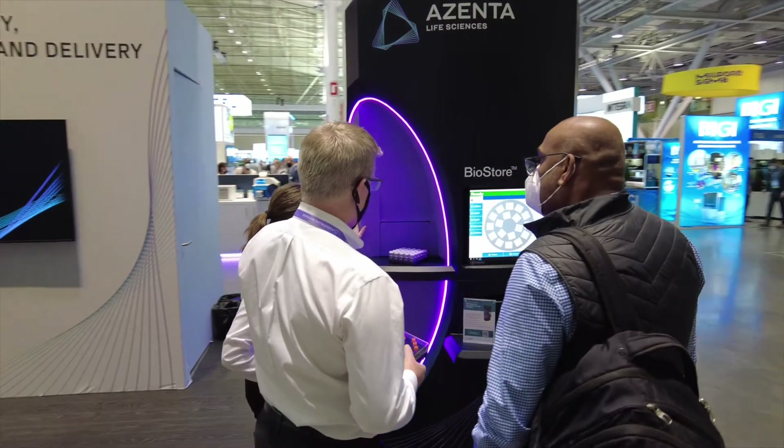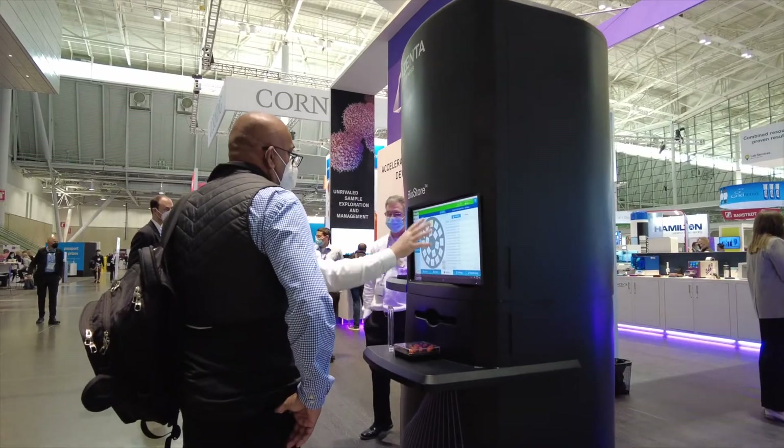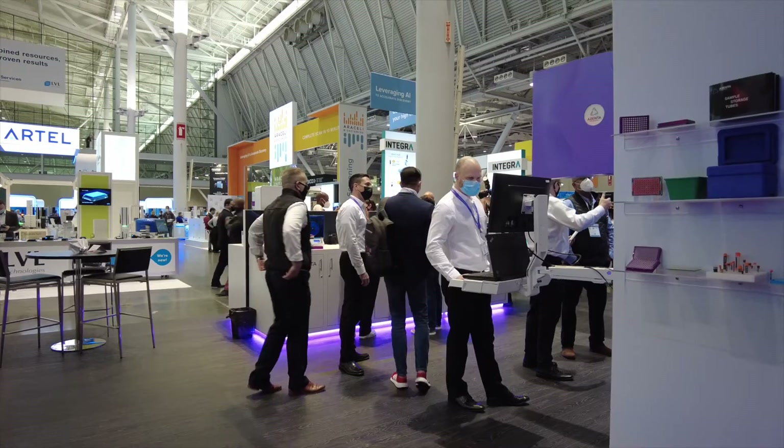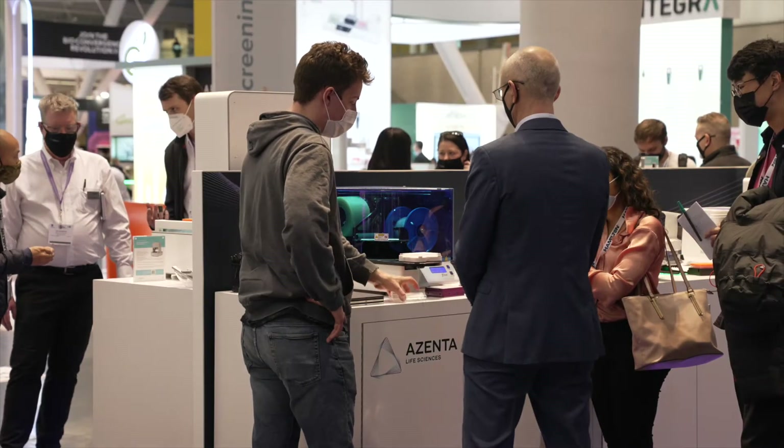This year we're super excited because we actually have a number of new product introductions at the booth here at SLAS. We have our newest cryogenic automated sample storage unit right behind me, which is small enough to support our customers in a confined, limited space, along with a number of new products for our consumables and instrumentation. It's a very exciting time to be at Azenta Life Sciences.